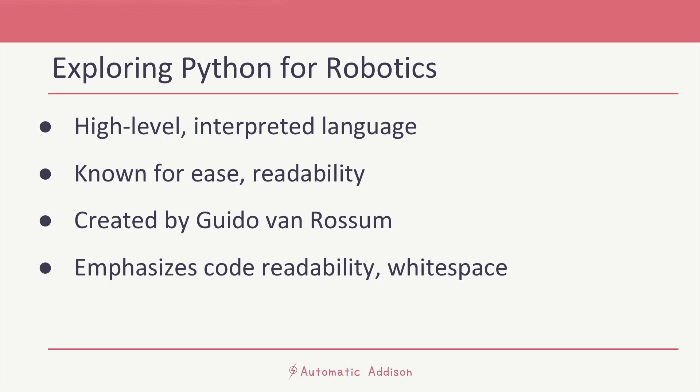Python is a high-level interpreted programming language known for its ease of use and readability. It was created by Guido van Rossum and was first released in 1991.